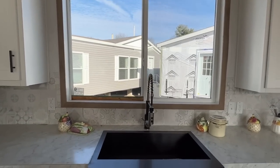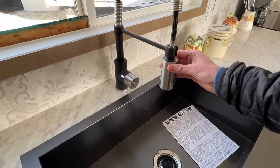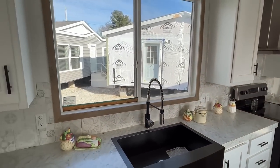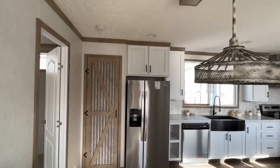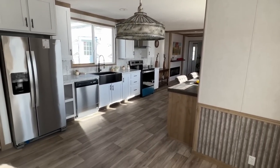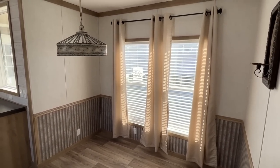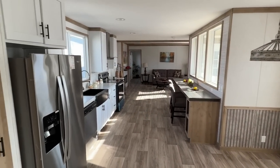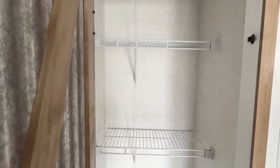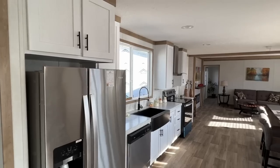Over here on this side you got some really nice backsplash — they took that all the way to the ceiling — stainless steel appliances. Look at this window right here over your sink with a sprayer faucet. And right here, look at the spot you have for your dining room table — lots of room. Right here we have a pantry; it's a nice size, not a walk-in, but you can't go wrong when you see a pantry in a single wide.